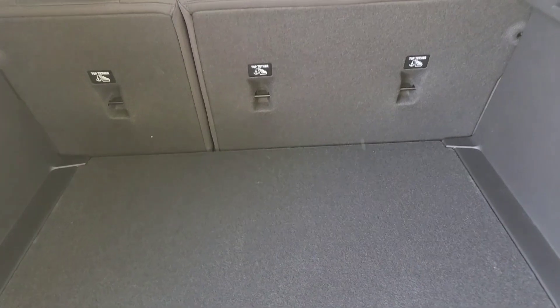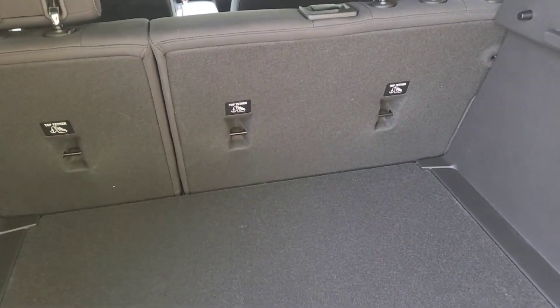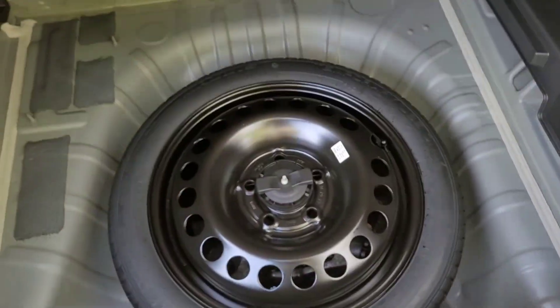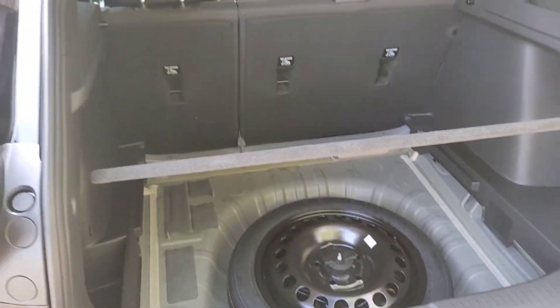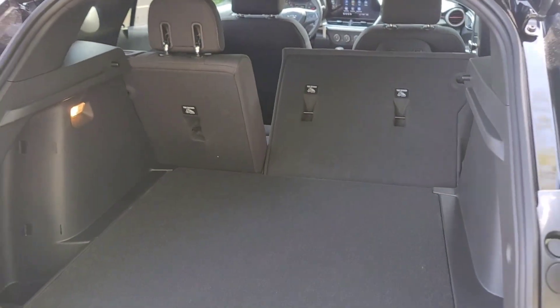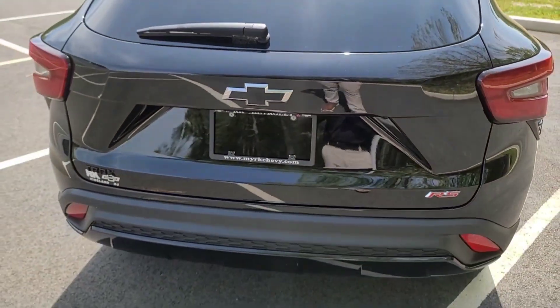The trunk has a very deep cargo space. The Kia Soul may have a wider opening, but the Trax may be deeper. The C-pillars do eat into the cargo entrance width. Importantly, the car comes with a donut spare — not just a flat-kit or tire mobility kit — stored underneath the cargo floor. You can reposition the floor panel to separate items, and the rear seats fold flat by simply pulling the flap straps. The trunk does not have a power close button — you push it down manually.